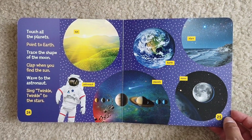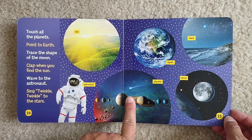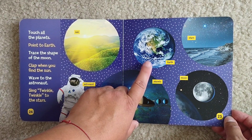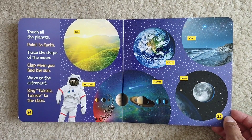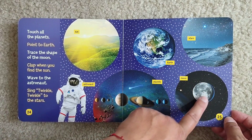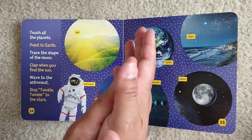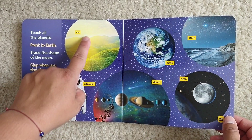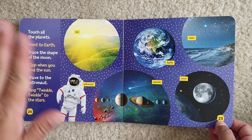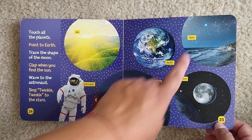Okay, now time to practice! Touch the planets. Point to Earth. Trace the shape of the moon. Clap when you find the Sun — right here! Wave to the astronaut. Hello! Sing Twinkle Twinkle to the stars.